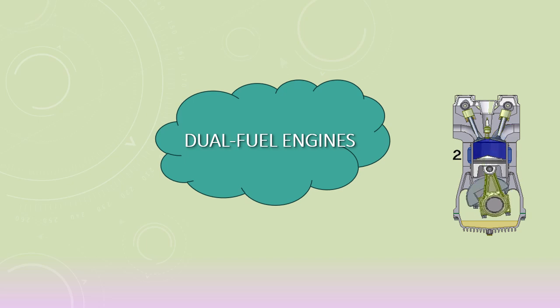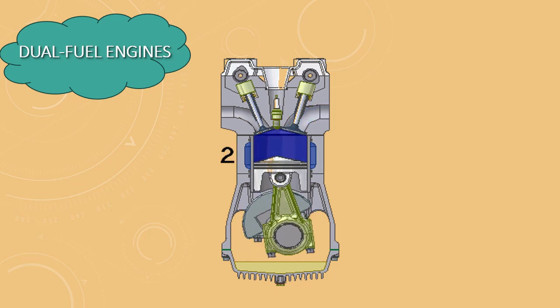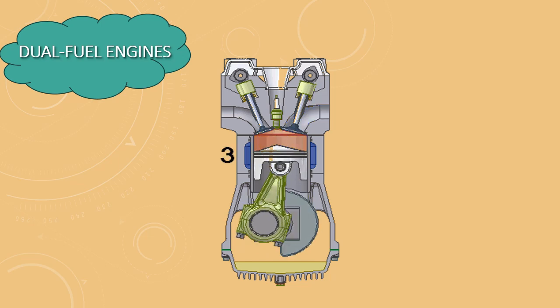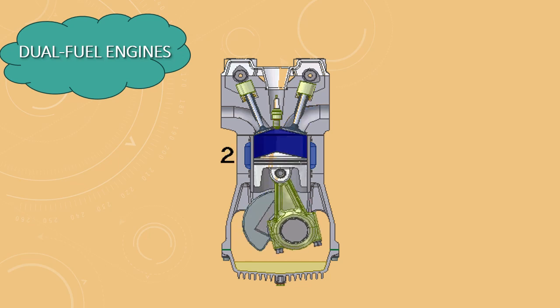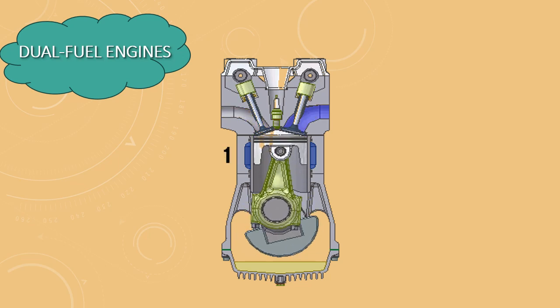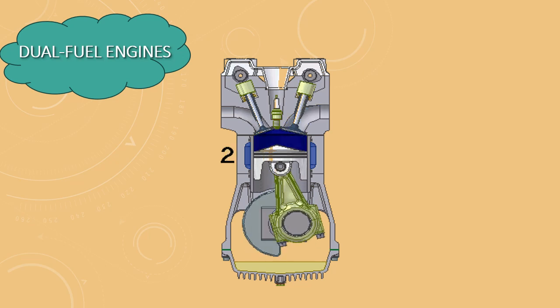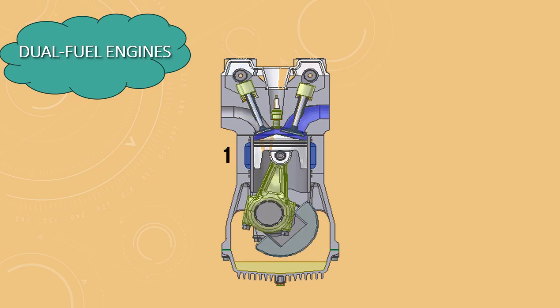Hey everyone, welcome back to our channel. Today we're diving into the fascinating world of dual fuel engines. These innovative powerhouses are designed to operate on two different types of fuel, typically combining a primary fuel like natural gas with a secondary fuel like diesel. We'll explore how they work, their benefits, and why they're becoming increasingly popular, so stay tuned to learn all about the technology that's driving a more sustainable future.